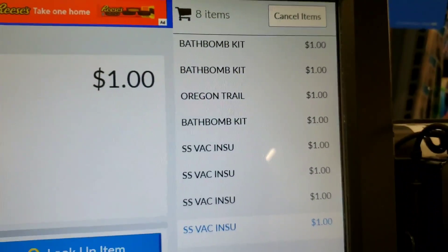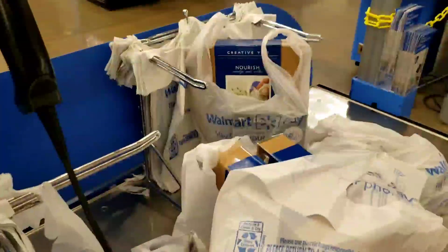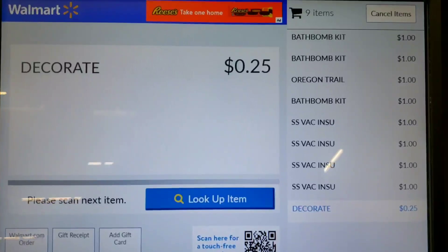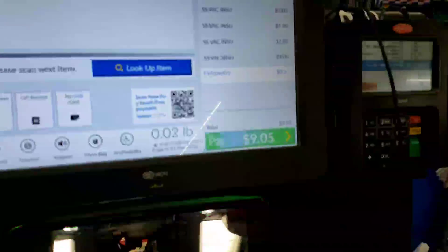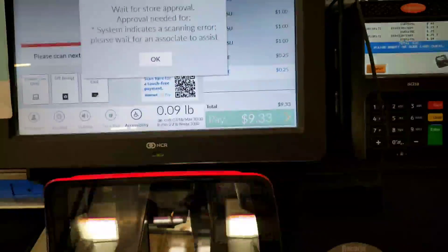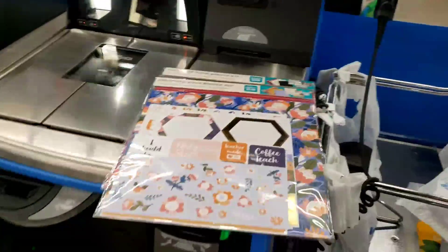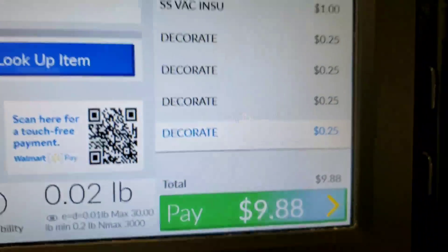I'm at the register — you can see the bath bomb kits are a dollar, and everything is a dollar. It's under $10. Here's my stuff and I'm only going to pay $8.78. I also bought some 25-cent items, so it ended up being $9.88 total because I got four of those 25-cent items.